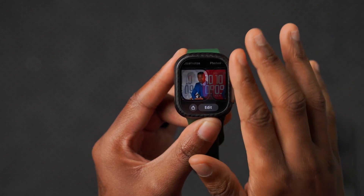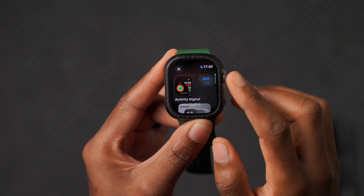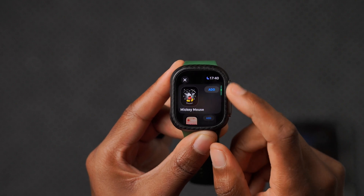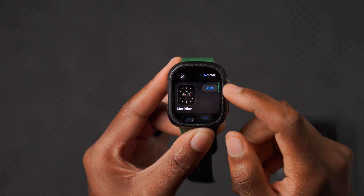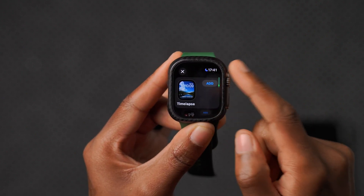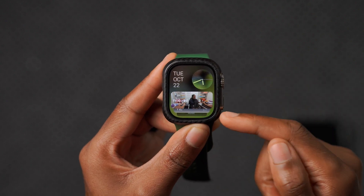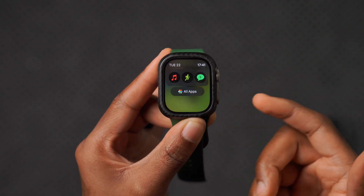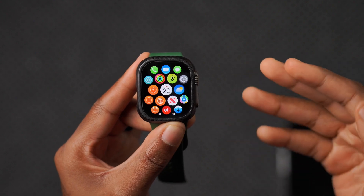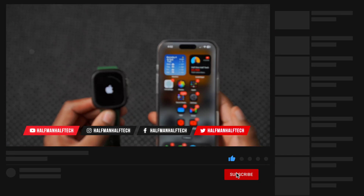One unfortunate thing: since the official release of WatchOS 11, there are no new watch faces, and the watch faces that were removed are still not back — I don't think Apple will bring them back. The removed faces include Numerals Duo and the Siri watch face, among others. The Smart Stack feature has effectively replaced the Siri watch face. In total, about four watch faces that existed in WatchOS 10 were removed and remain absent in WatchOS 11.1.